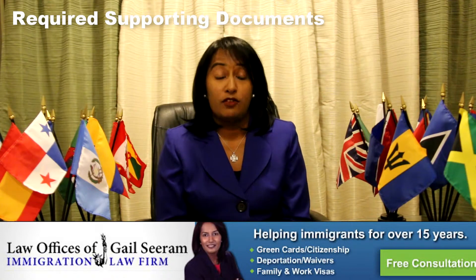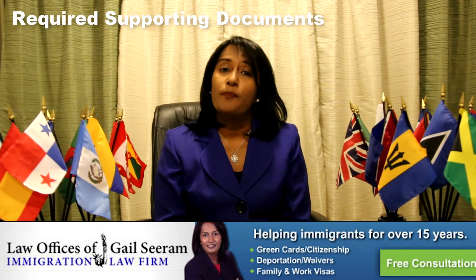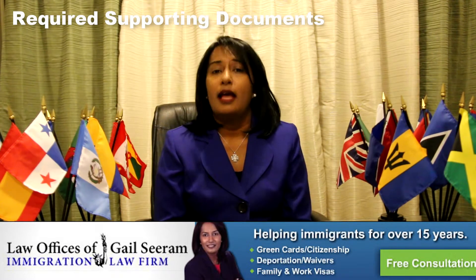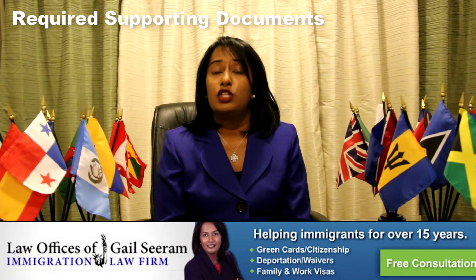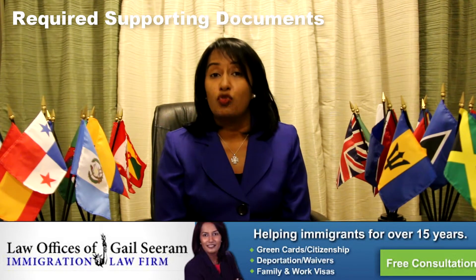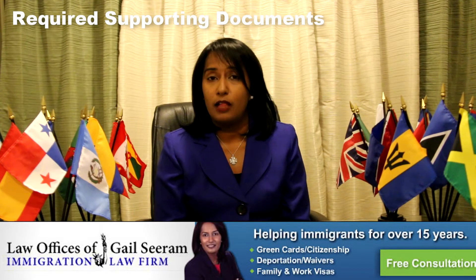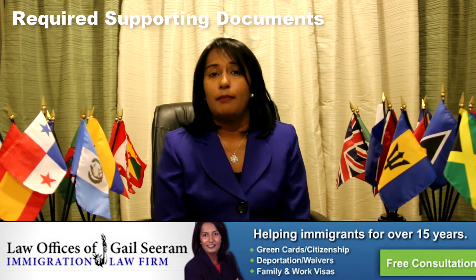The documents required to file an H-1B petition include the actual immigration petition. Along with that, you have to file a certified labor condition application from the Department of Labor, which must be filed with your H-1B petition. You also have to file evidence of the applicant's educational qualifications and degrees obtained, evidence of the employer's financial ability to pay the salary, and evidence of the employer's marketing materials. All of this has to be filed by April 1st.